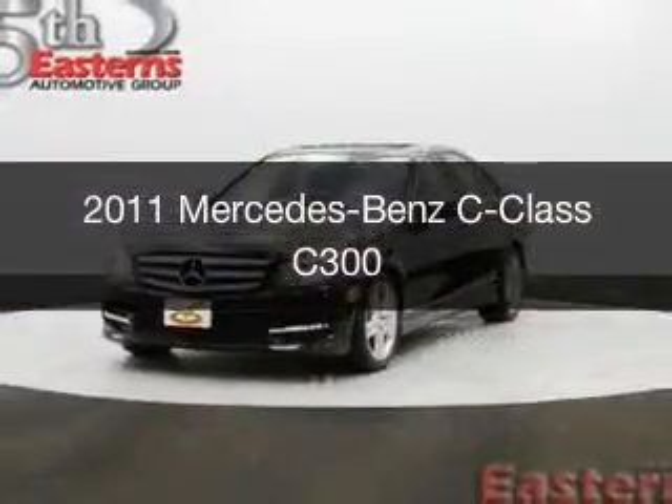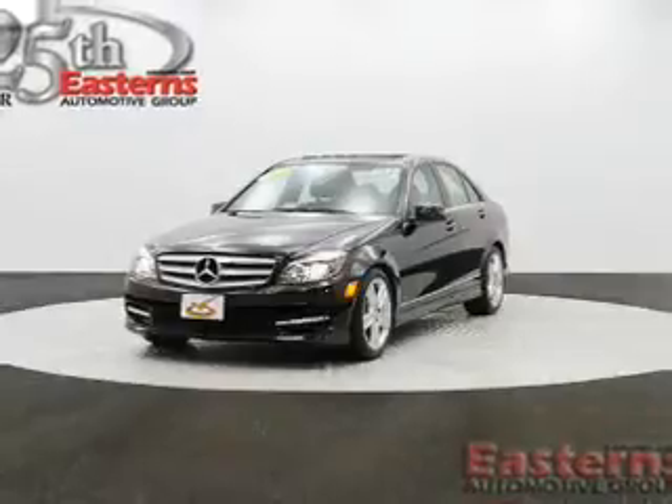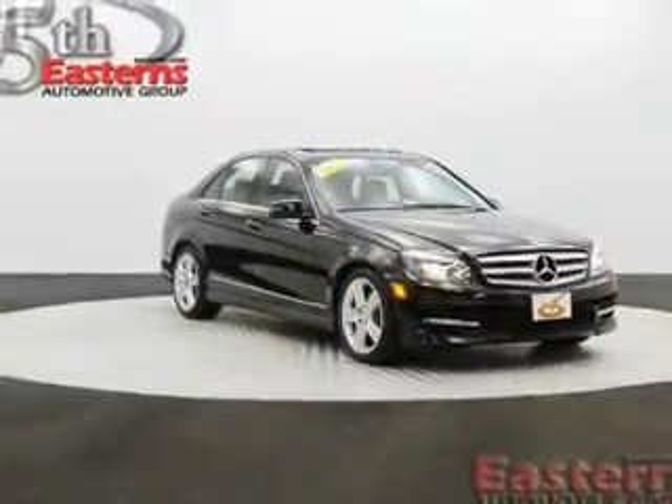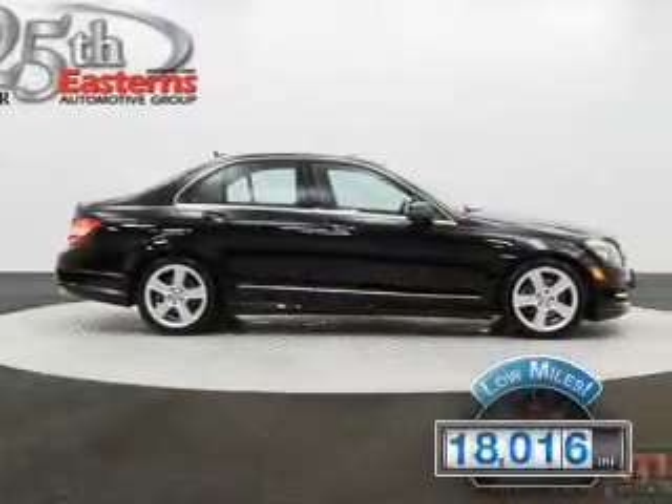This is a used 2011 Mercedes-Benz C-Class, powered by all-wheel drive, a 3-liter, 6-cylinder engine, and an automatic transmission. With fewer than 20,000 miles, this vehicle has a long road ahead.